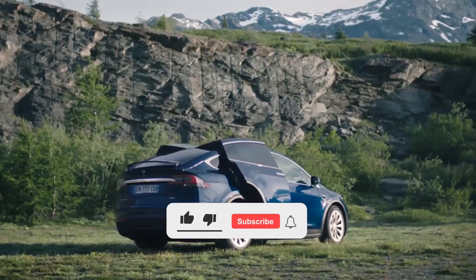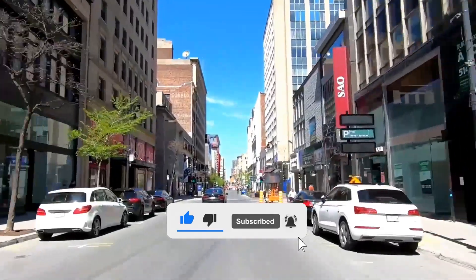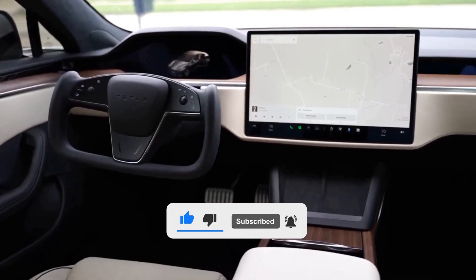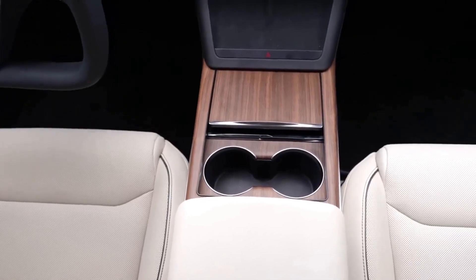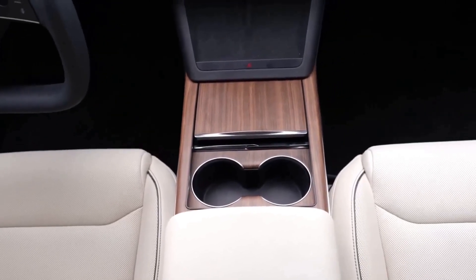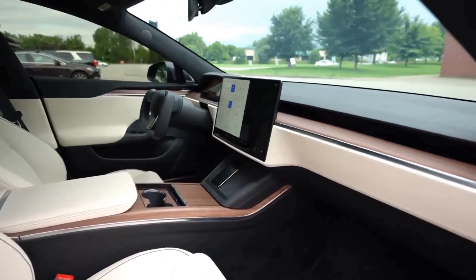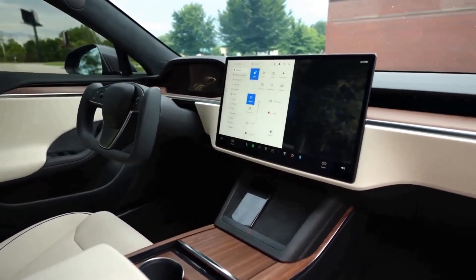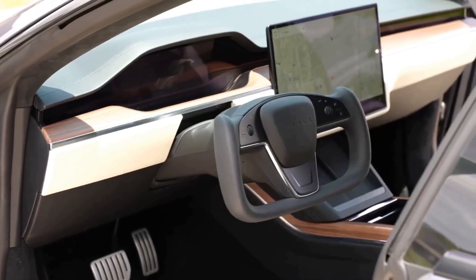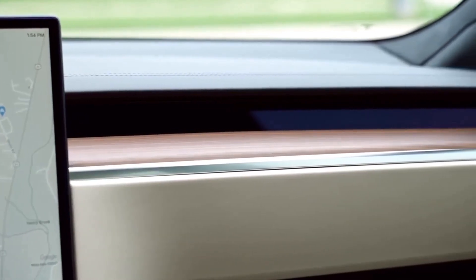Last year's Long-Range model is now called simply Model X, and its estimated range falls from 363 miles per charge to 351. The high-performance Plaid trim, which was introduced last year, also has a revised driving range estimation, now 335 miles per charge versus 340.